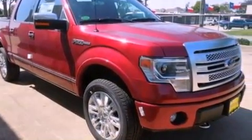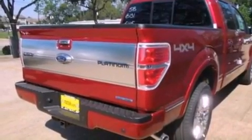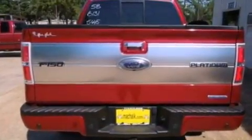Its top features include a double wishbone independent front suspension, a locking differential, skid plates, and traction control and stability control systems.